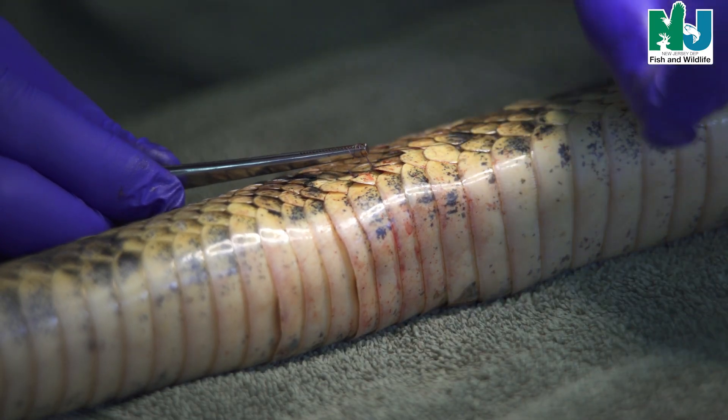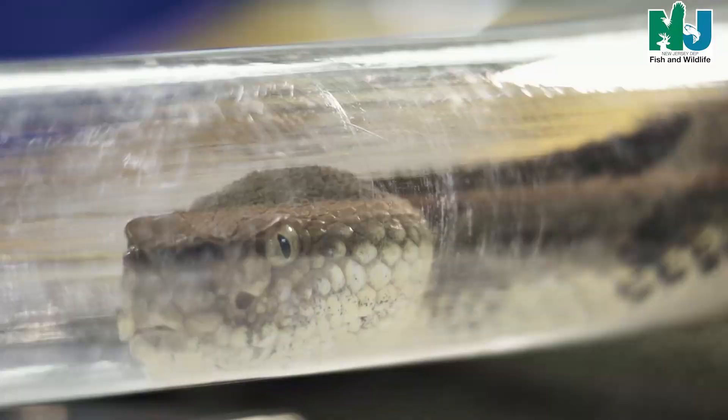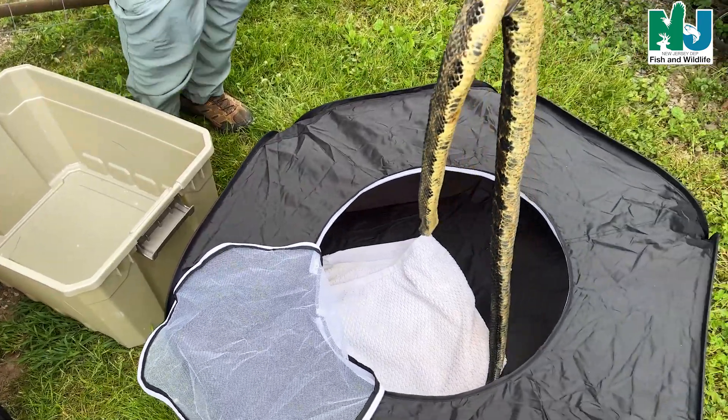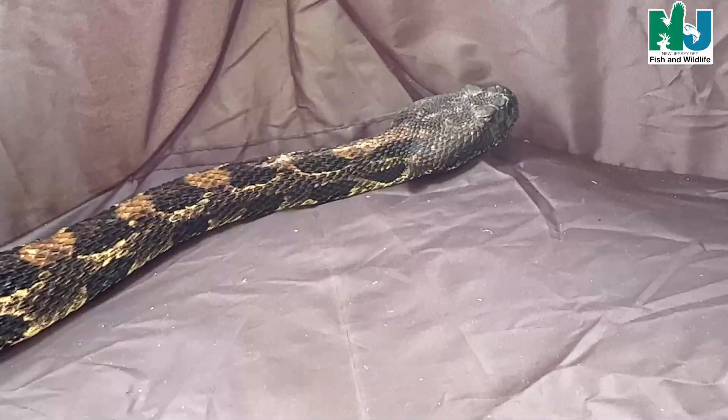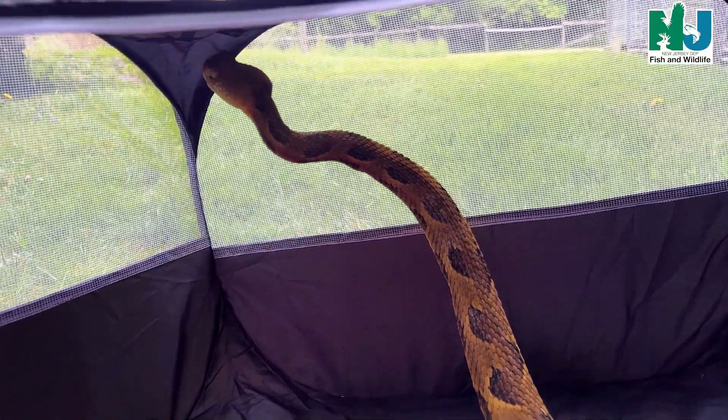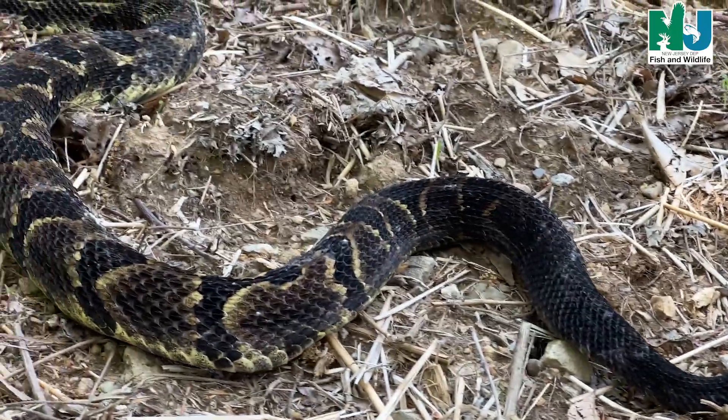Once everything is done, we allow the snake to recover. We keep an eye on them until they are moving around, making sure that they are breathing on their own. The snakes can be released really the next day, but we'll probably give these snakes a few days to recover.